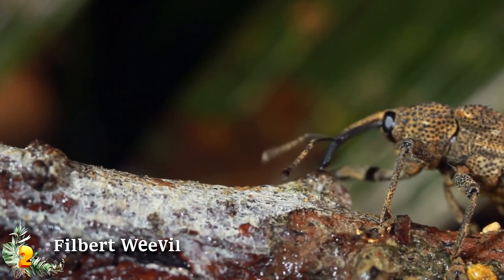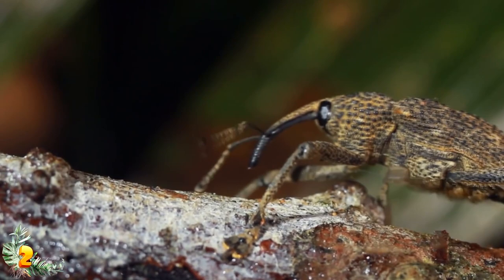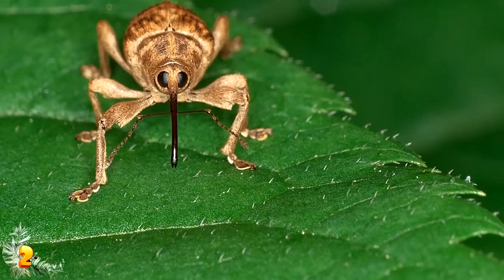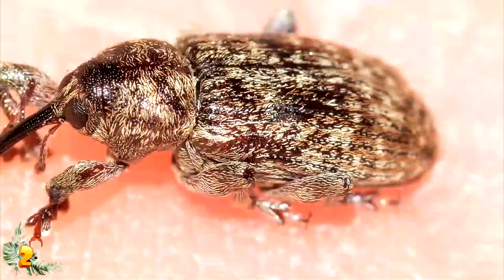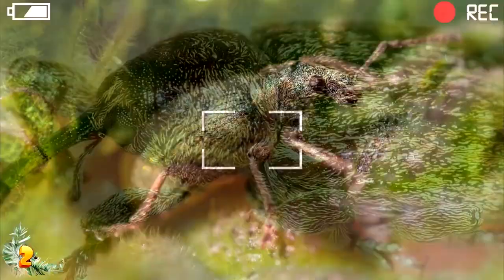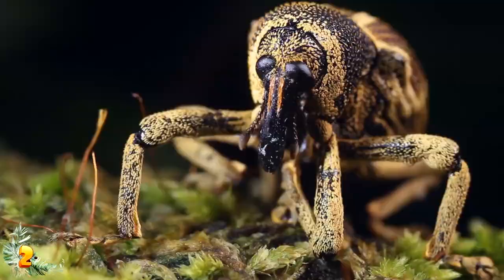Number 2: the filbert weevil. Weevils are pretty freaky bugs — the immediate thing that stands out with a filbert weevil is its super long snout, properly referred to as a rostrum. Weevils are part of the largest beetle family in the world, with over 45,000 different living species, making them the biggest and most widely spread family in the animal kingdom. Most weevils look like generic insects, but the one thing they all have in common is their weird eyeballs — each kind of weevil has a shiny pair of dark black eyes that are unmistakable.